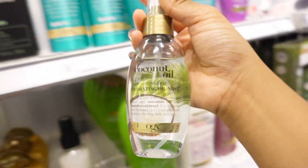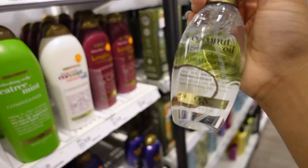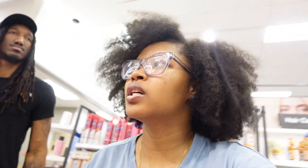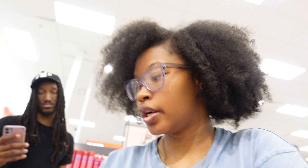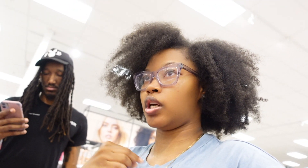I'm gonna get this one to break the cast of my eco styler because this works wonders and it smells really really good. So I'm gonna see you guys when we get to the register because we want to do a little more shopping, and what I don't show you right now I'll show you when I get home.